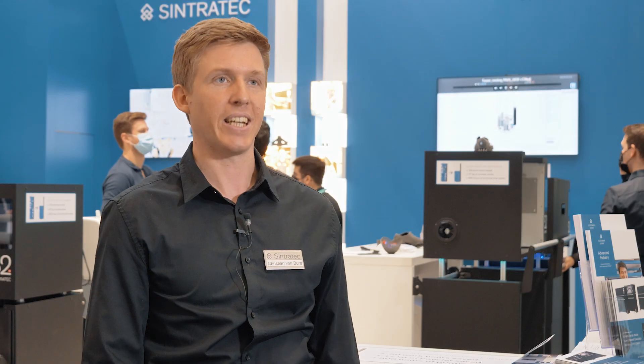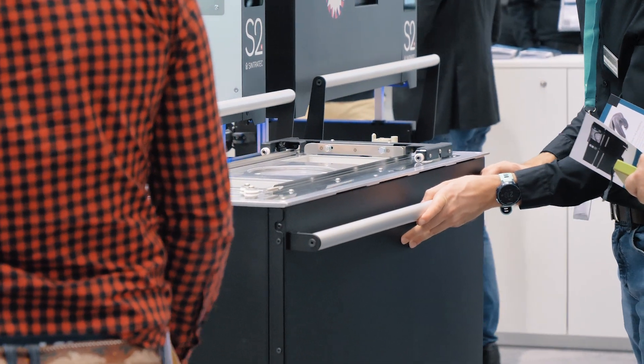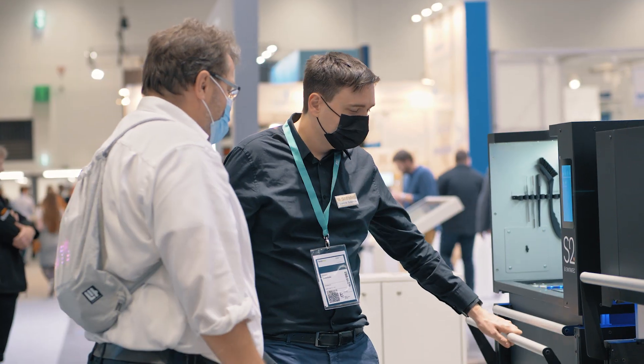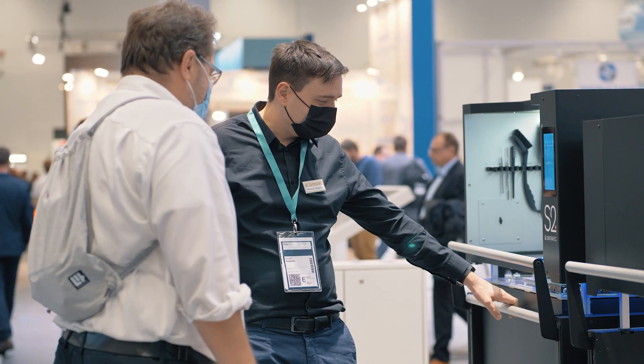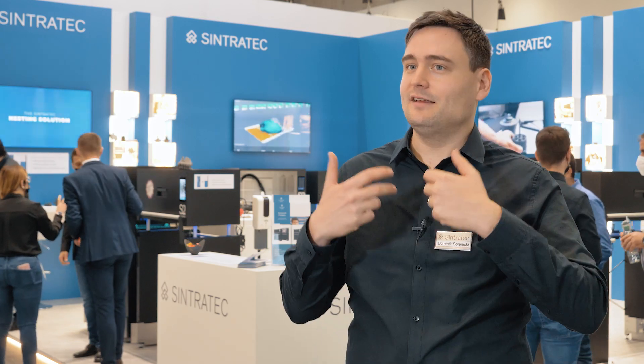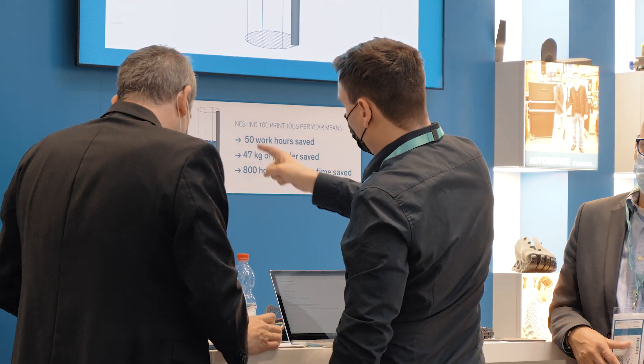We are presenting our Synthodex S2 system. It's a compact laser sintering system, a powder bed technology using lasers to build 3D printed objects. But we don't only focus on hardware — this year especially we're showing our new nesting solution, which packs parts into the build volume fully automatically. Exciting stuff we just launched.